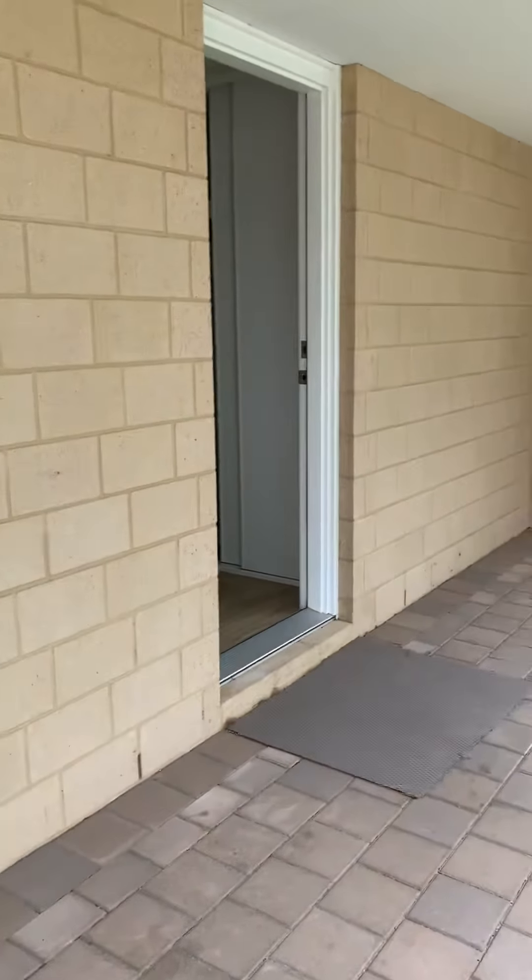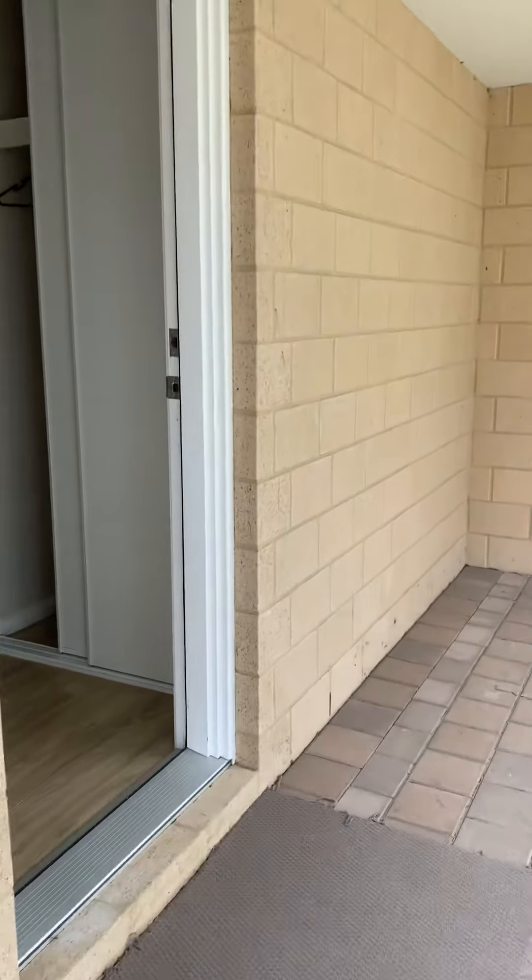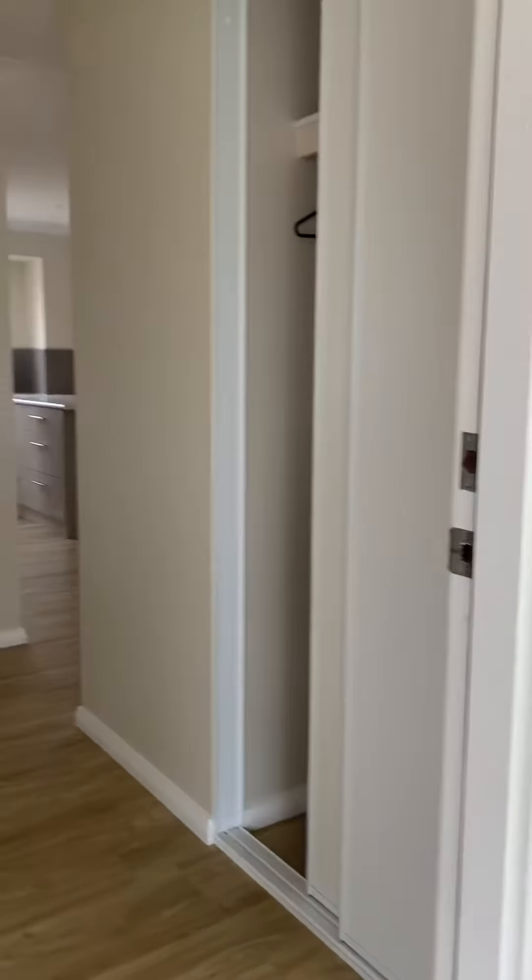Check out this place — set well back, it's brick, and it's got a good entrance hall with storage.